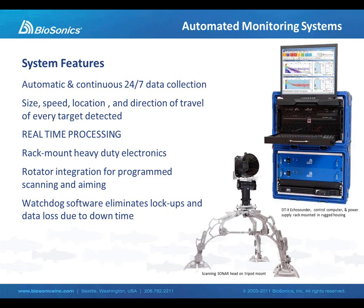If we consider the mobile echo sounder — the DTX system — and take that same technology and deploy it in a different form factor, we have the same transducer mounted on a mechanical dual-axis rotator, perhaps on a tripod mount or another rigid mount. We take the echo sounder and deploy it in a rack configuration. Instead of a laptop computer, we're using a heavy-duty purpose-built PC running modified data acquisition software with expanded capabilities. We're using the same split beam technology used for mobile surveys in a fixed position — now calling it an automated monitoring system. These systems are designed for 24 hours a day, 7 days a week, continuous operation. For every target detected within the beam, we are able to obtain a measure of the size of the target, the speed, its location, and the direction of travel.